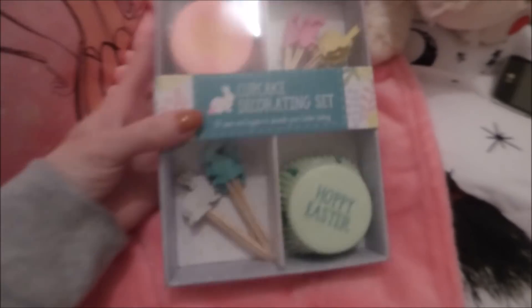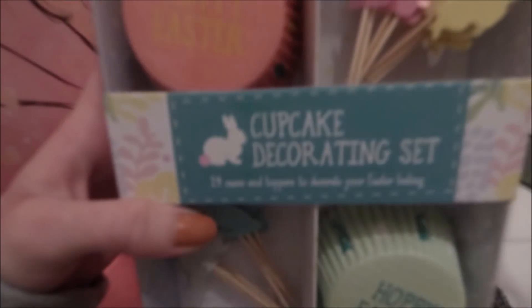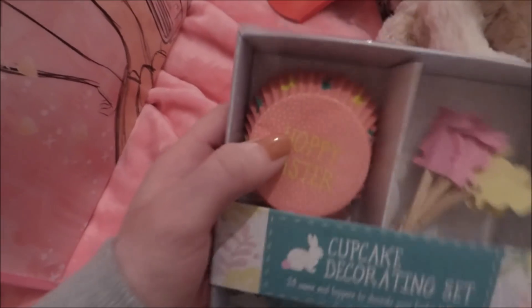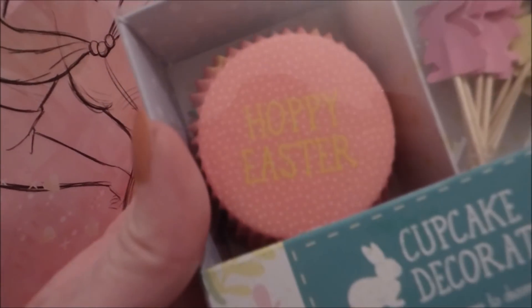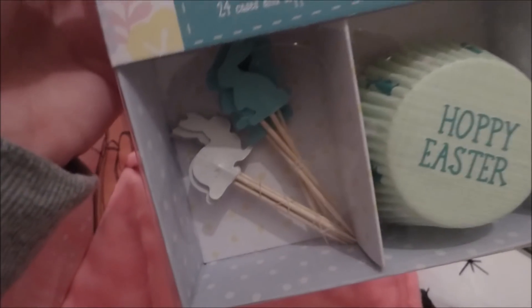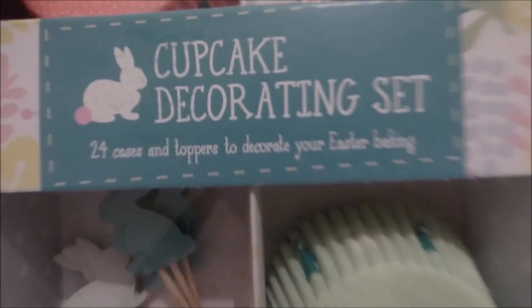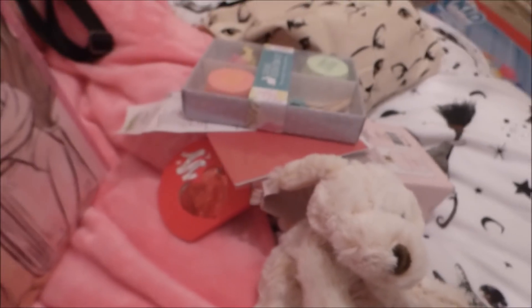Next shop was Poundworld, which is a pound shop. I got this for when Easter comes - it's a cupcake decorating set. It comes with the cupcake cases, it says 'Hoppy Easter'. You've got pink and green cases, and it comes with green, white, pink and yellow toppers. It comes with 24 cases and toppers, great for Easter baking. So I'm going to do some baking with Lucy at Easter.